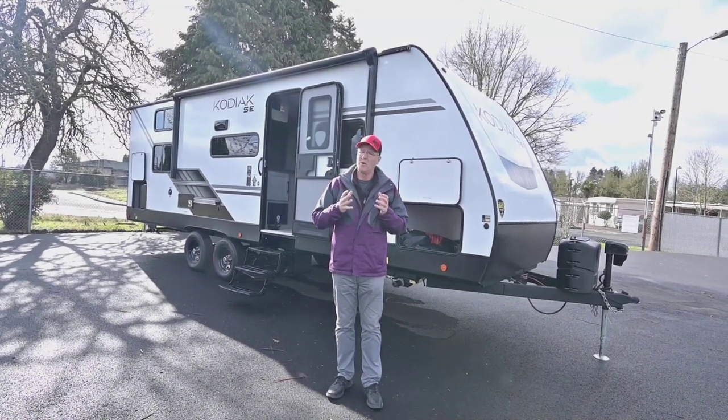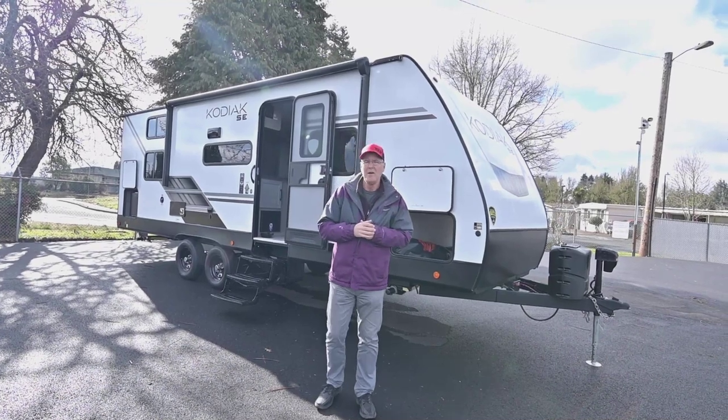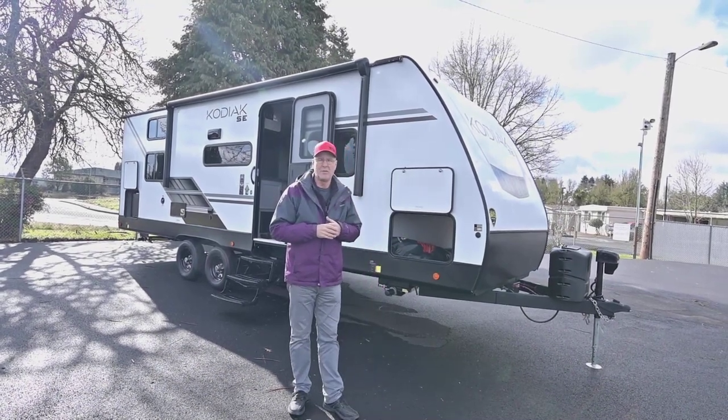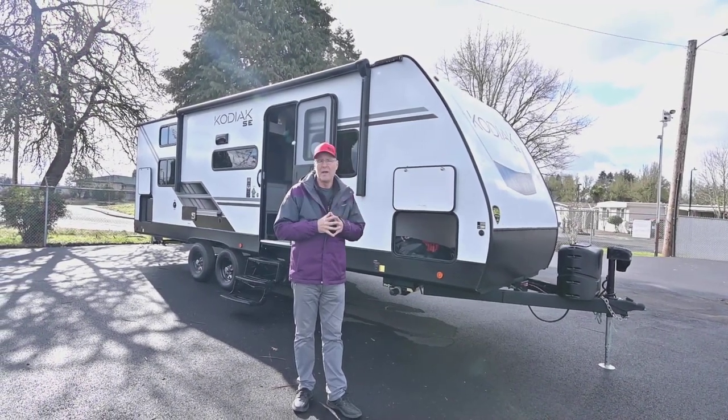That's going to tow very nice and hold together very well. It's coupled with a three year chassis warranty because Keystone felt very confident making this really, really nicely done and well put together.